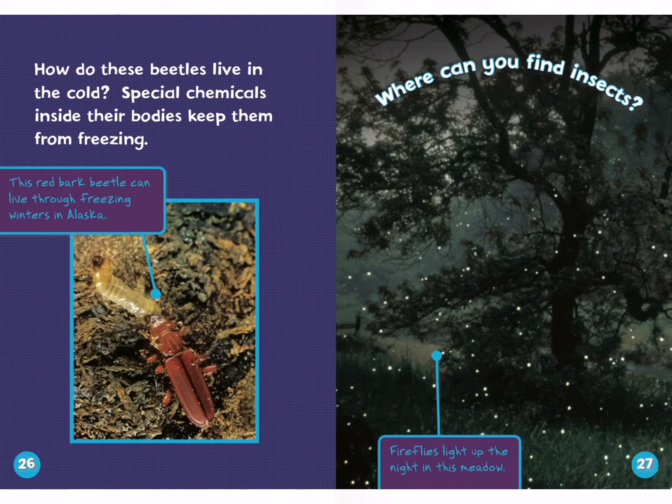Where can you find insects? Fireflies light up the night in this meadow. That is so wonderful — look at those little lights. They're not little Christmas lights; they're fireflies.